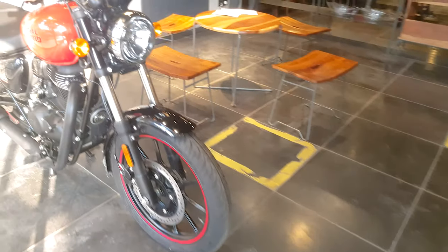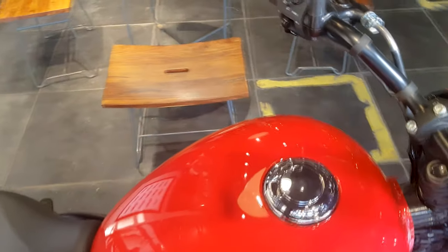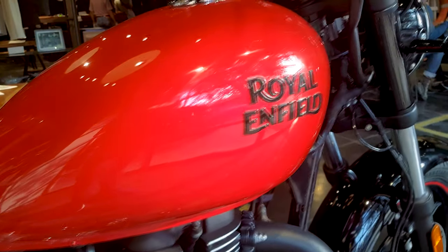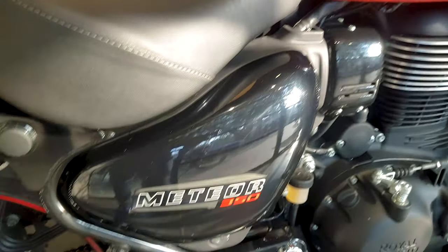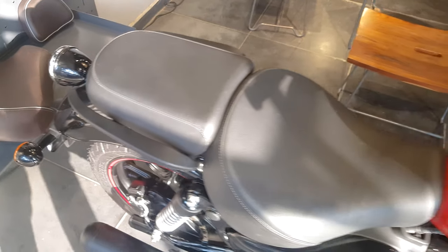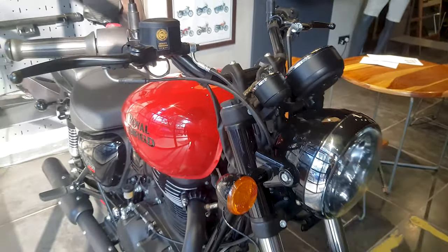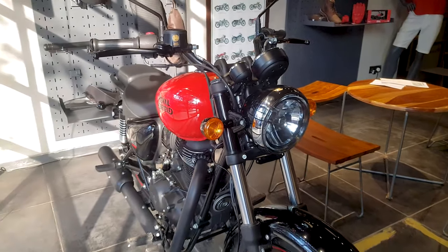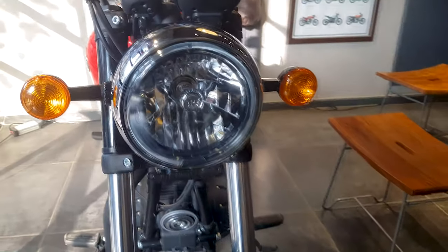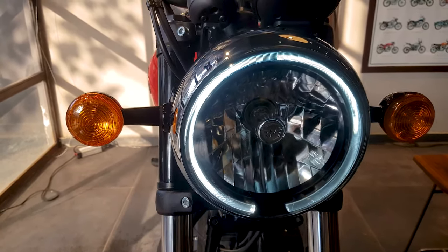The Fireball variant comes in two colors — Red Fireball and Yellow Fireball. Both have the same specifications and details, with red or yellow color schemes and matching red strips on the tyres and tank. This specific model doesn't have the front windshield that the earlier model had — similar to the Continental GT — giving the bike a naked cruiser look.